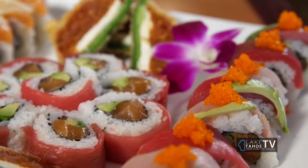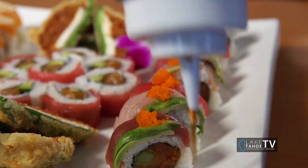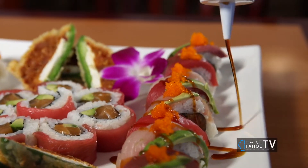What about the Forced Love right here? Forced Love is inside spicy tuna and it's deep-fried asparagus, topping with tuna and yellowtail, avocado, sweet sauce and spicy mayo on top, and fish egg. This one's got loaded with fish right in the center. There are good portions there.